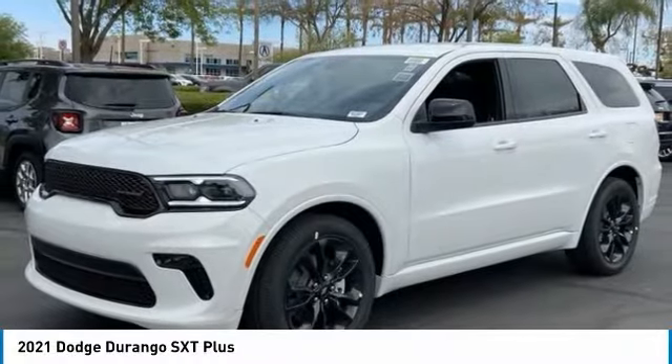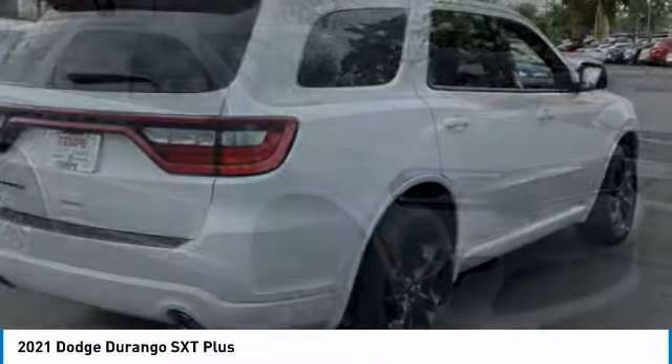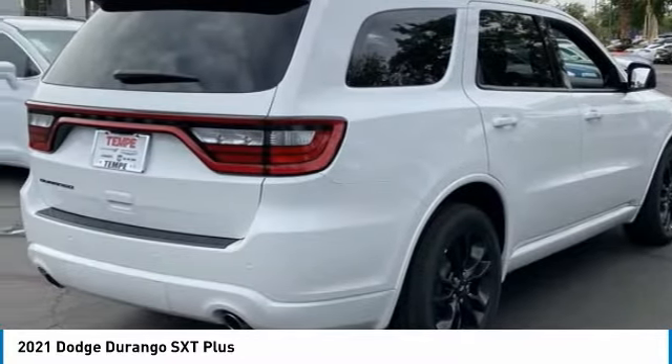You are going to love the 2021 Durango. The Durango allows you and your family to travel in style and comfort.